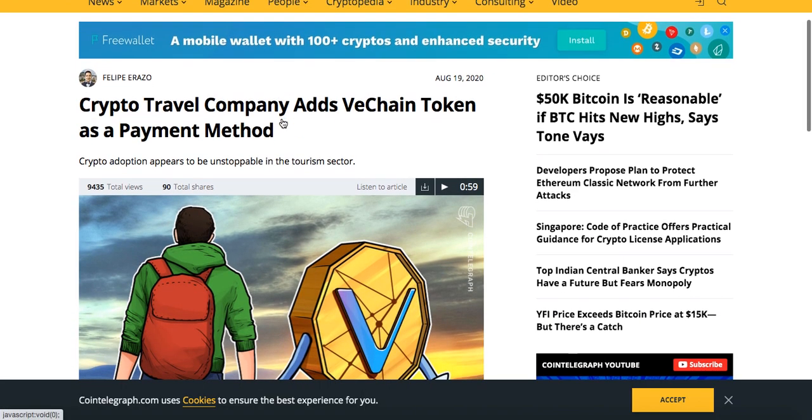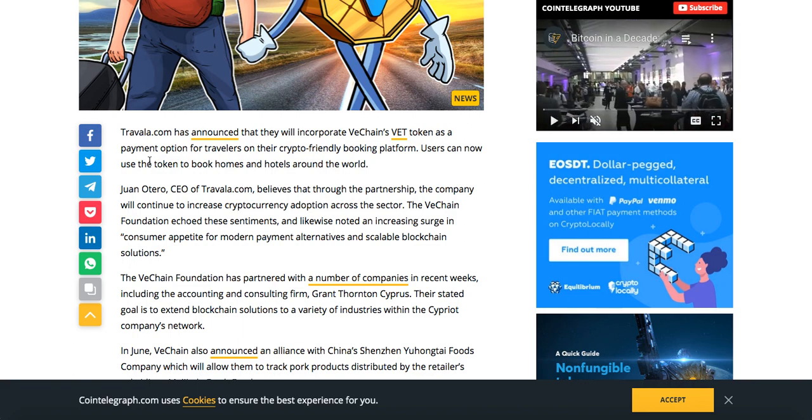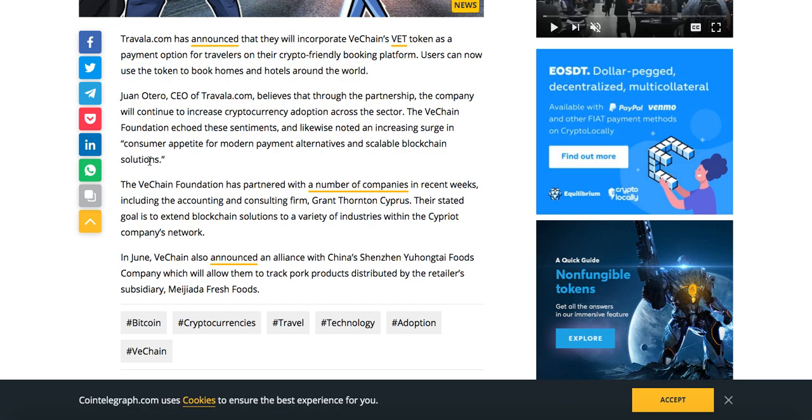VeChain: crypto travel company Travala.com has announced that they will incorporate VeChain's VET token as a payment option for travelers on their crypto-friendly booking platform. Users can now use the token to book homes and hotels around the world. The CEO of Travala, John Otero, believes the partnership will continue to increase cryptocurrency adoption across the sector. The VeChain Foundation has also partnered with the accounting and consulting firm Grant Thornton Cyprus, with the goal of extending blockchain solutions to a variety of industries.